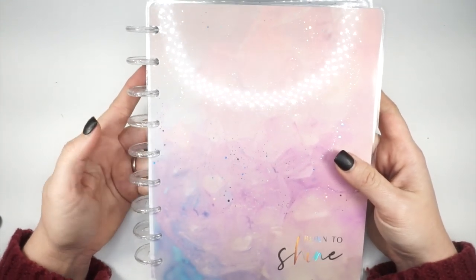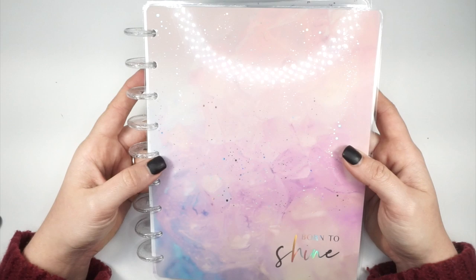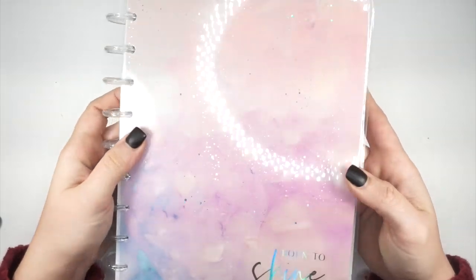I think I will probably give them to my daughter. She really loves all things glitter, so I think she will enjoy these discs. But the cover — okay.